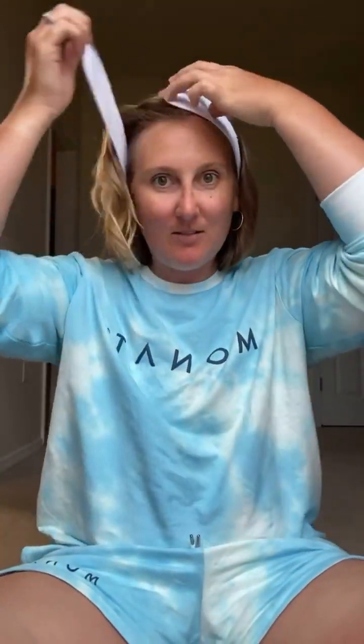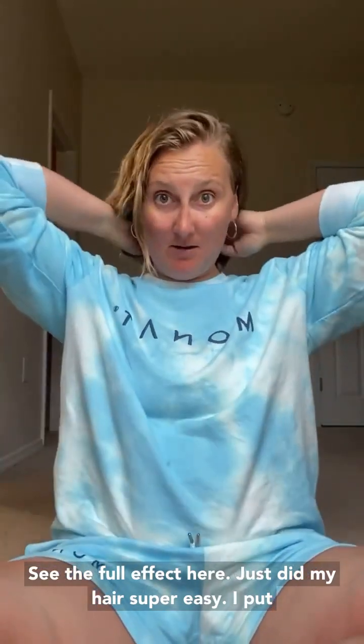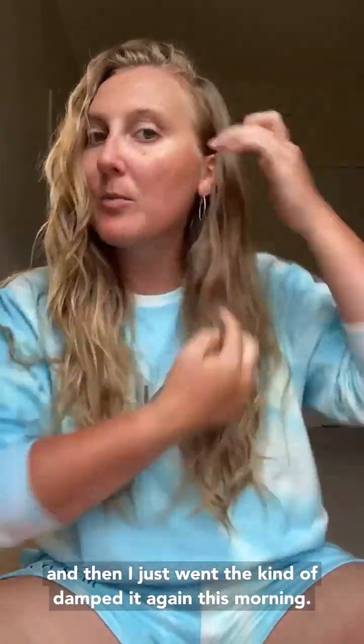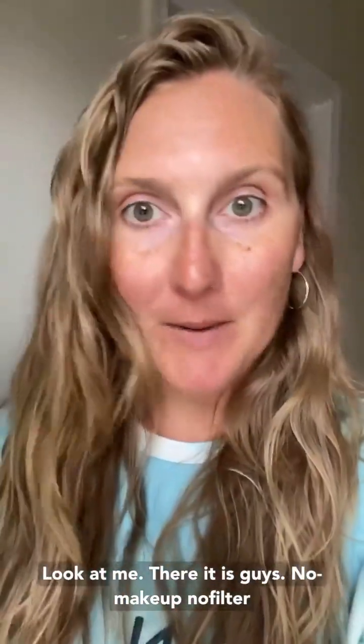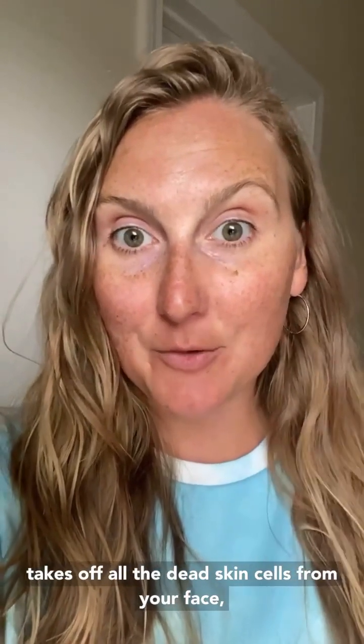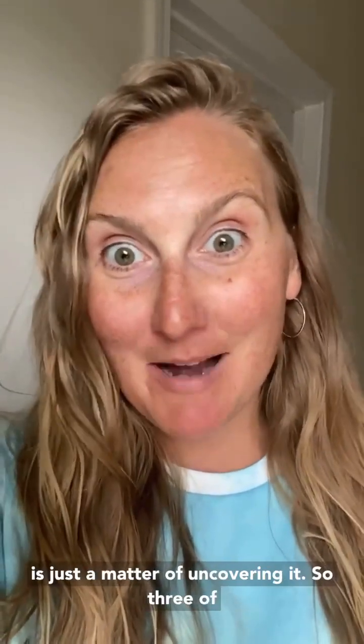I'm going to take this off so you can see the full effect. I just did my hair — super easy, put in a little bit of gel, slept with it wet last night, and just dampened it again this morning. Look at me now — no makeup, no filter. You can have beautiful skin. The fruit extracts in these products are what are super helpful for getting that glow. It takes off all the dead skin cells from your face, which helps you uncover the beautiful skin that you already have. You have great skin — it's just a matter of uncovering it.